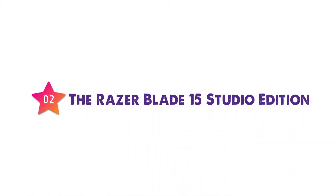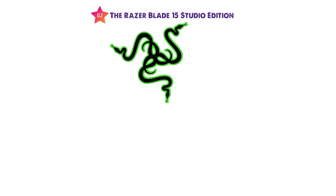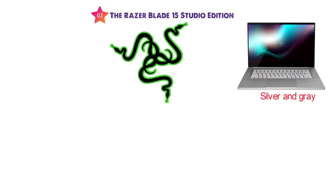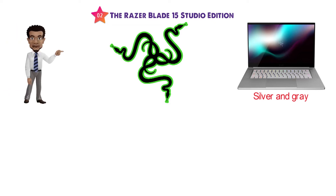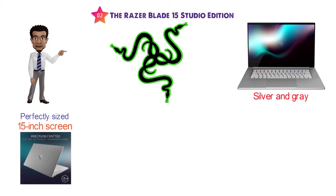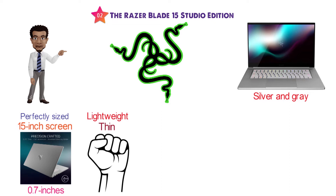At number 2 we have the Razer Blade 15 Studio Edition. Razer is known for its high-end computer products, and the Blade 15 laptop is built to contend and also looks great in all silver and grey. This amazing laptop from Razer has a perfectly sized 15-inch screen surrounded by a CNC aluminum body that measures only 0.7 inches. It is lightweight, thin, and powerful for an impressive mobile workstation.